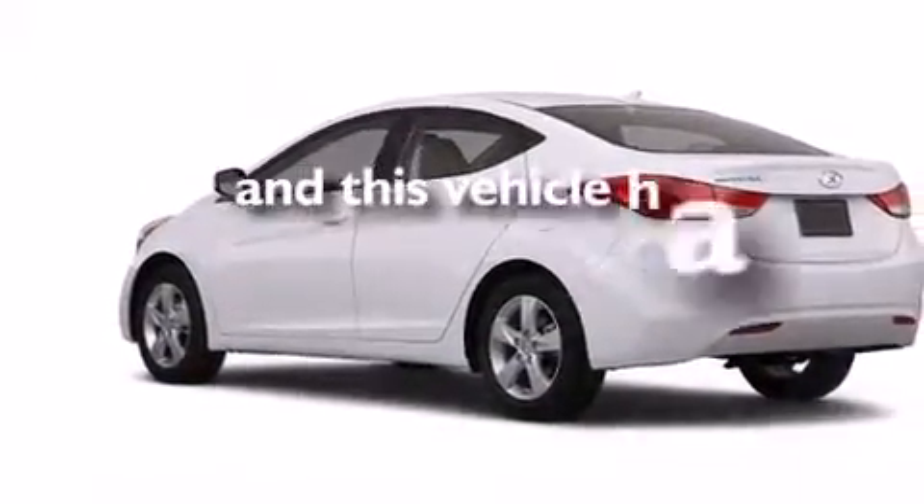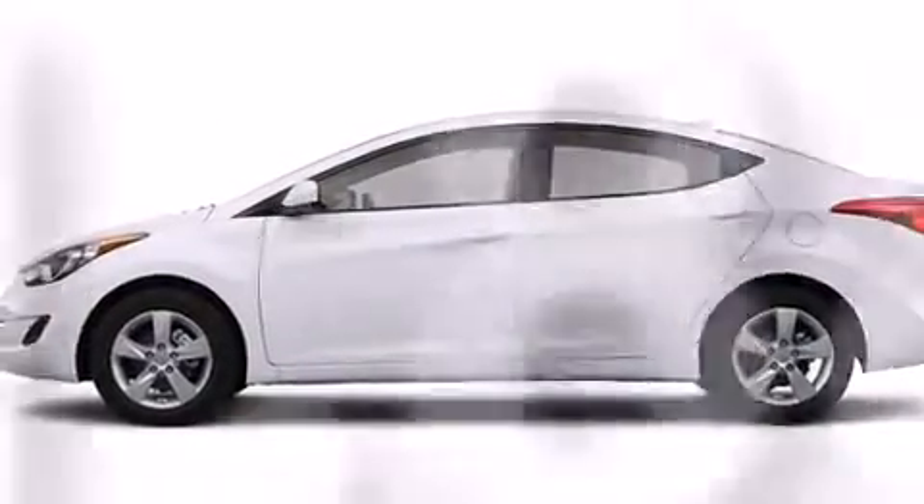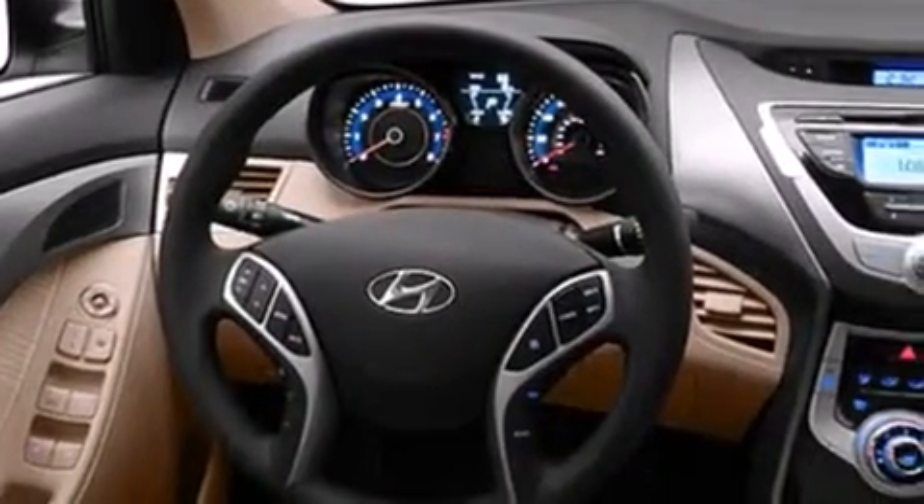This vehicle has fewer than 42,000 miles on the odometer. With an EPA estimated rating of 38 miles per gallon on the highway, it's easy to see how you can save.